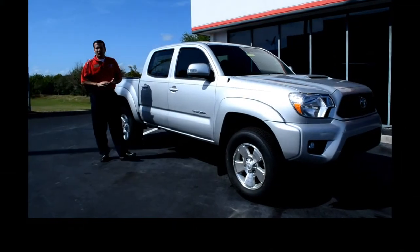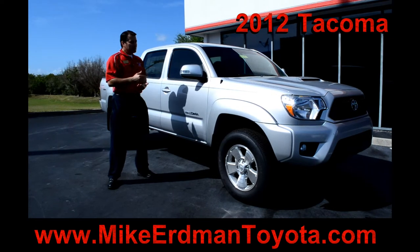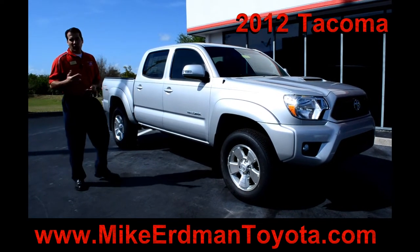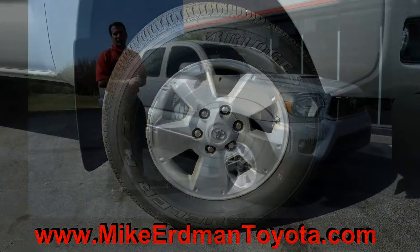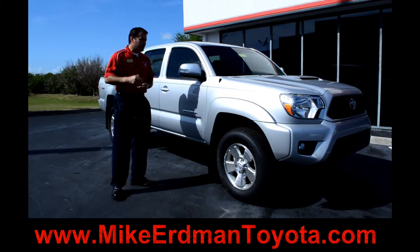Hey guys, Richard here with Mike Erdman Toyota. I want you to take a look at the 2012 Toyota Tacoma. This is a double cab model that features a 4.0 liter V6 engine, will tow up to 5,000 pounds. You've got aluminum alloy wheels, blinkers in the mirror, 5 star crash rated vehicle — best selling truck in its segment for the last 20 plus years.